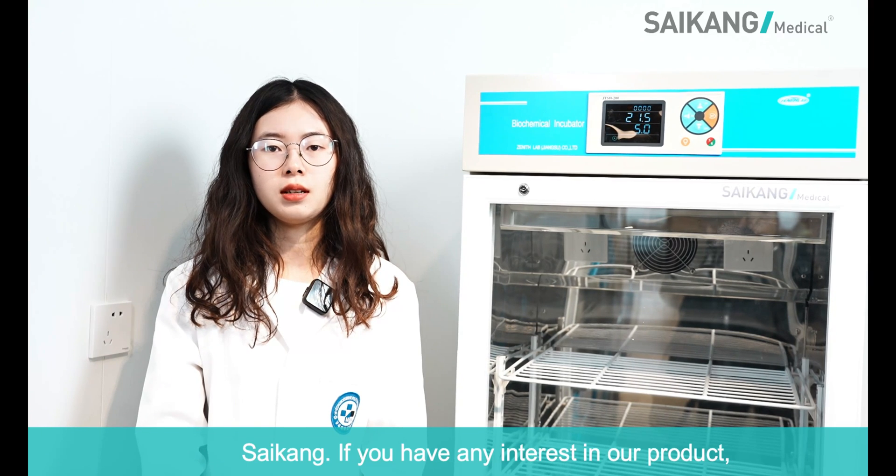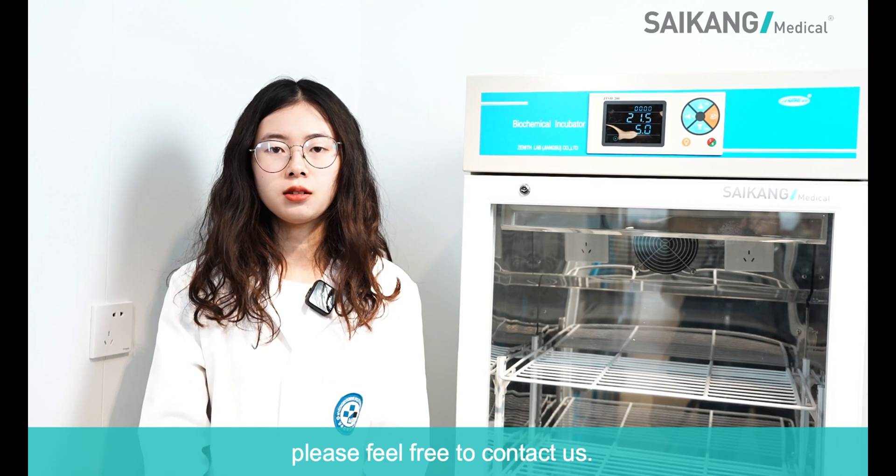If you are interested in our products, please feel free to contact us.